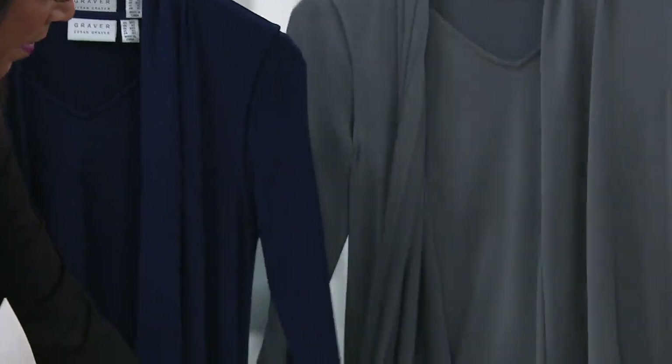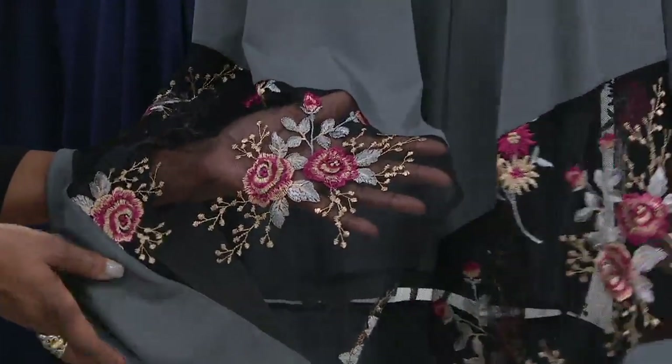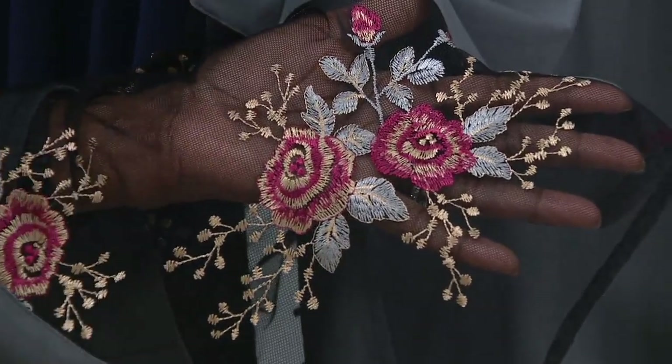Let's do a quick close-up of the gray embroidery too. Look how pretty that is — with the pink. Oh my gosh, that is beautiful. You could wear that to a wedding. It's just a beautiful treatment with silver accents.